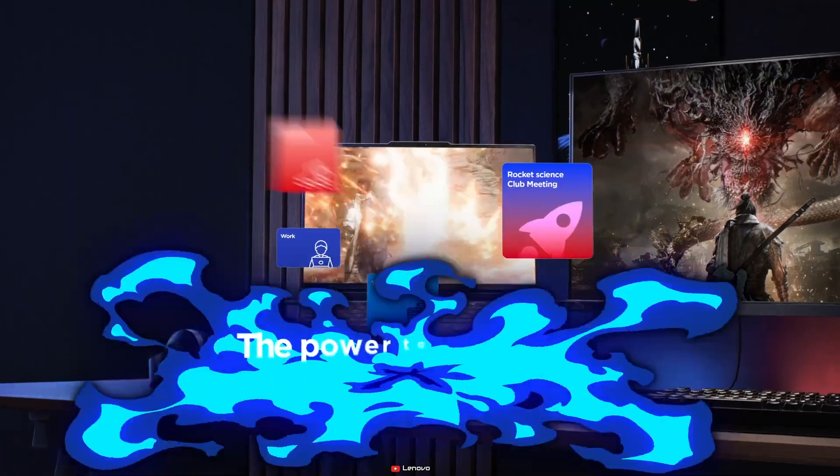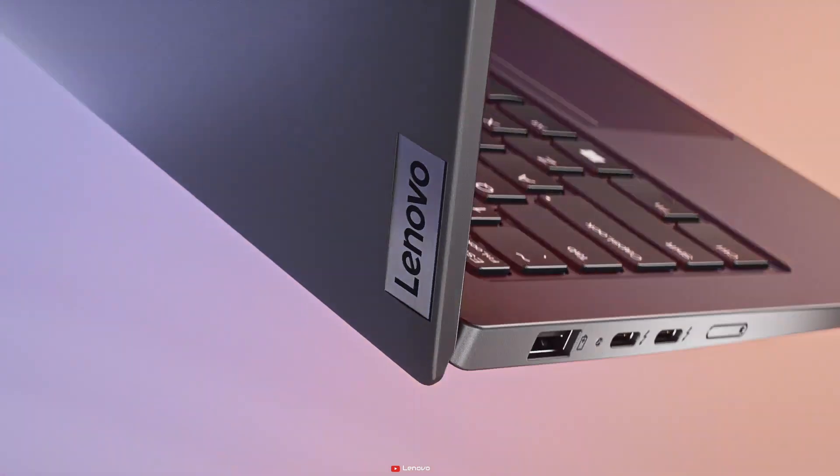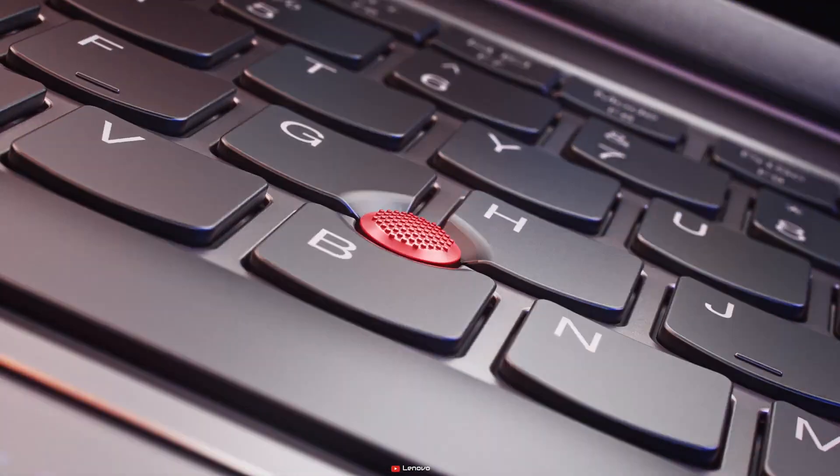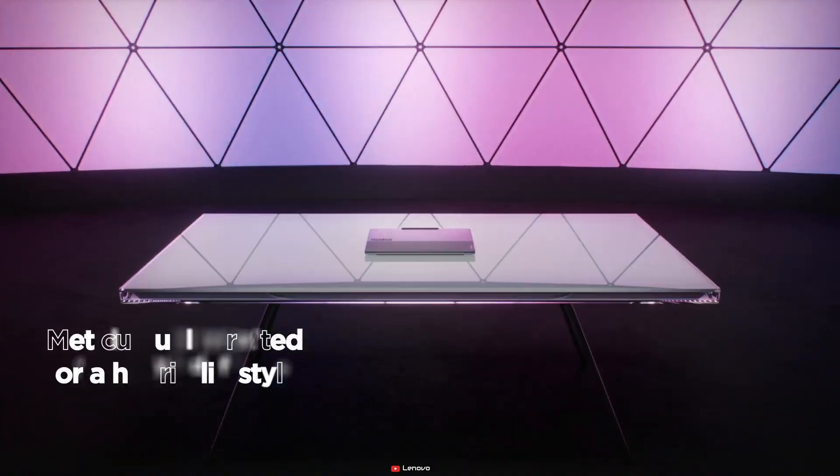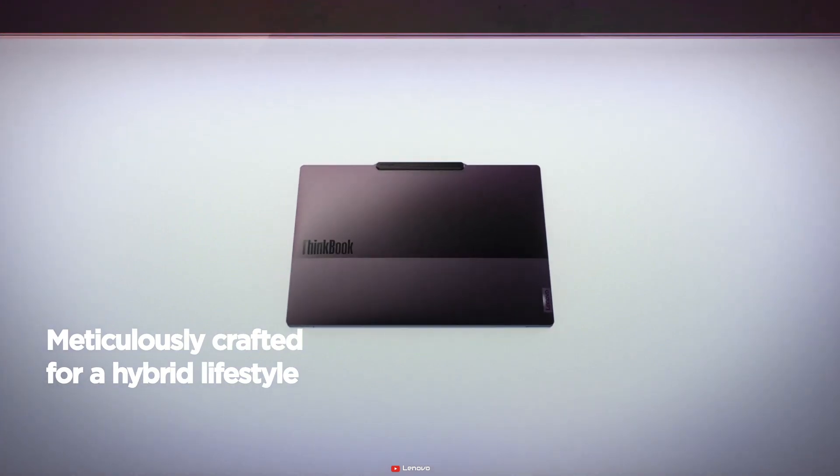That's a wrap on Lenovo's CES 2024 lineup. Which one caught your eye? Let me know in the comments below. And if you want to stay in the loop with the latest tech updates, smash that subscribe button. Thanks for tuning in and I'll catch you on the next one.